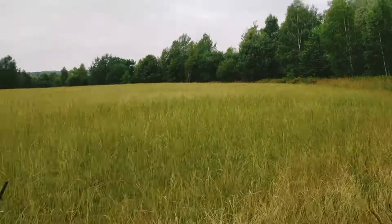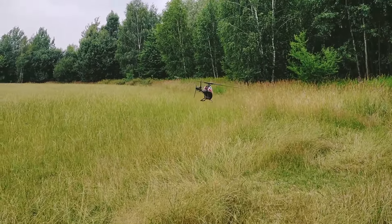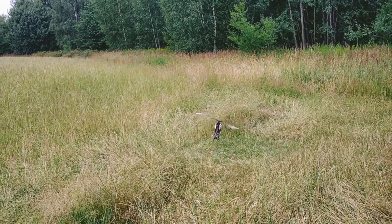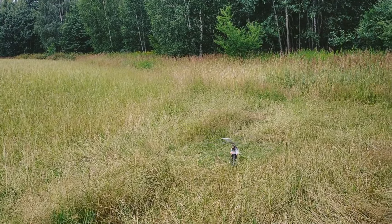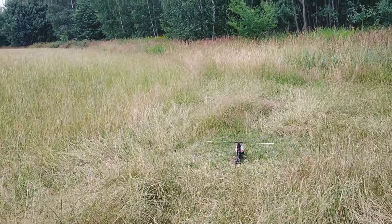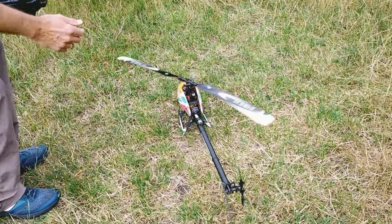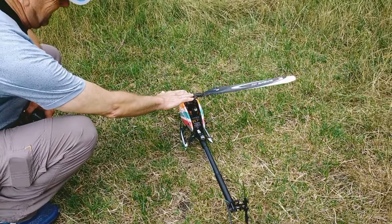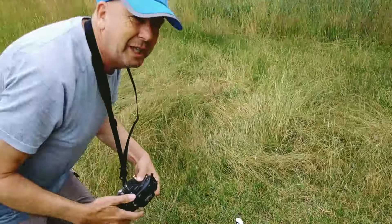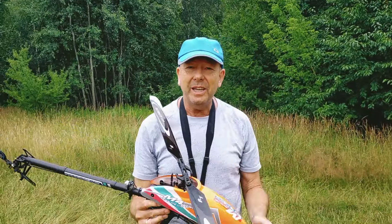I'm going to bring this machine down. Very luckily the wind is not as strong as when I started. It's still a little bit windy — that was not the nicest landing, but it was a landing for the camera. I will keep trying.